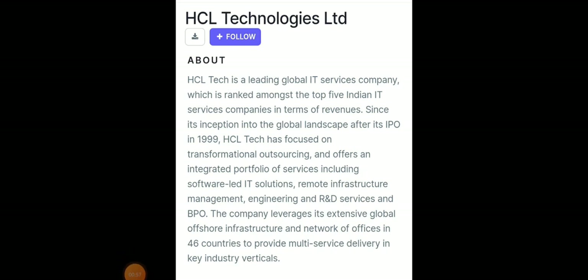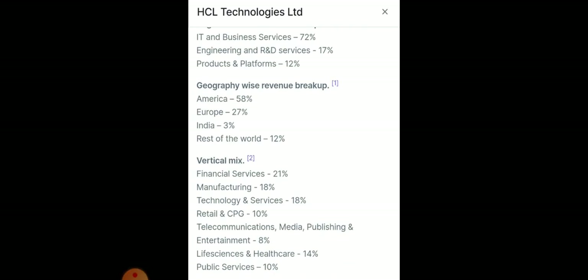The first stock we're going to discuss today is HCL Technologies, a well-known IT company. Recently, Accenture declared a very good quarterly result in the US markets, which obviously creates a positive sentiment for all IT companies. Technically, HCL Technologies is looking very good, and we'll also look at its basic fundamentals. It has a strong global presence in America, Europe, and India.